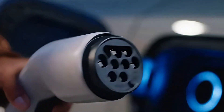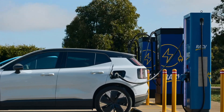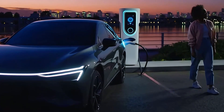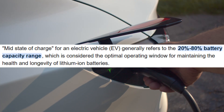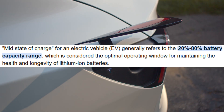Stop charging like a maniac. One tiny change tonight could save your EV battery years of life. There's a mid-state of charge sweet spot that accurately saves years of life. Today I'll show you the simple charging trick every EV owner can use: keep your battery in the mid-state of charge zone. I'll explain exactly what the sweet spot is, why it works at the chemistry level, the real numbers you can rely on, and how to use it for daily commuting without sacrificing convenience.